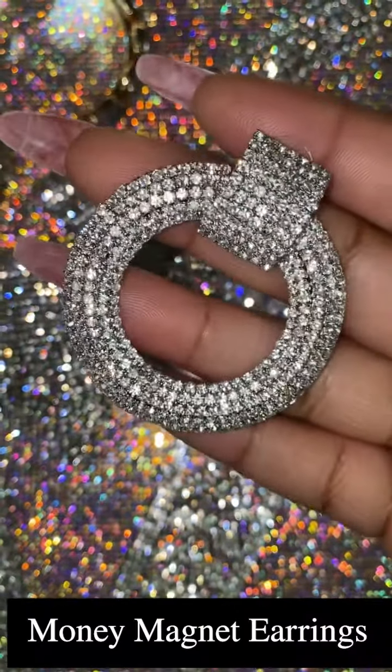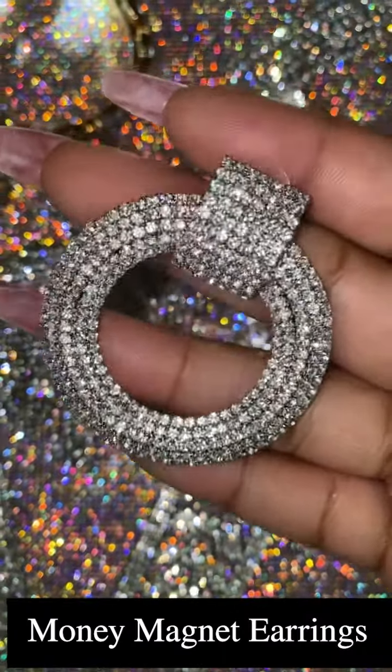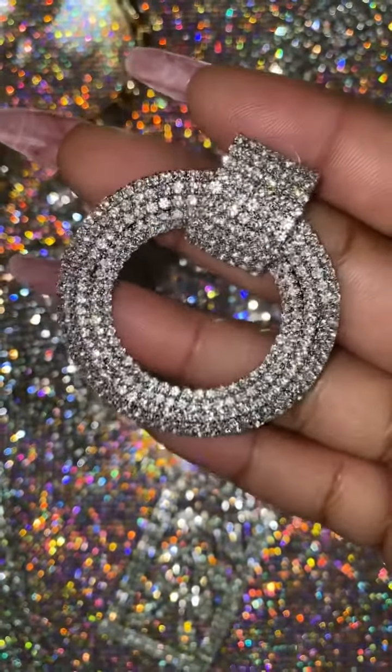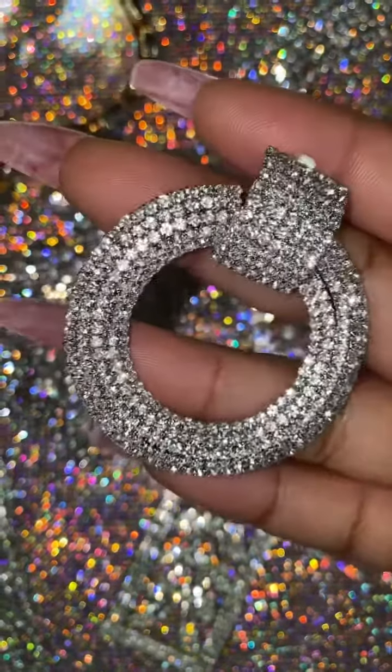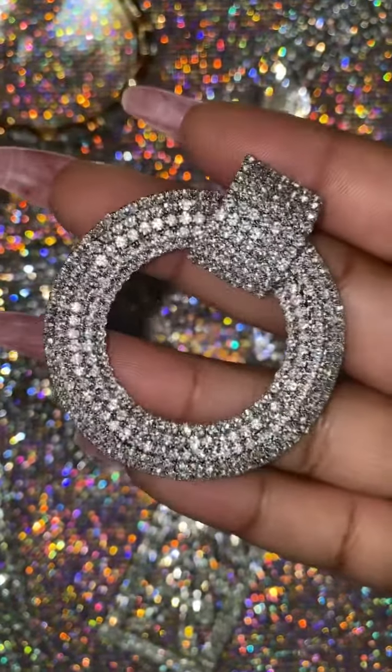Next up is one of my absolute favorites, the Money Magnet earring. This earring just exudes looking fabulous. It's a circular shaped earring with crystal rhinestone embellishments that gives off so much shine and is really beautiful.